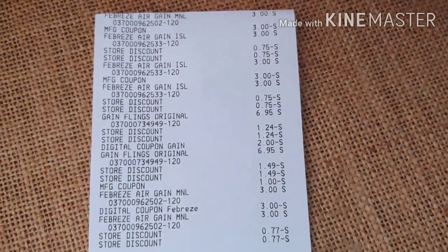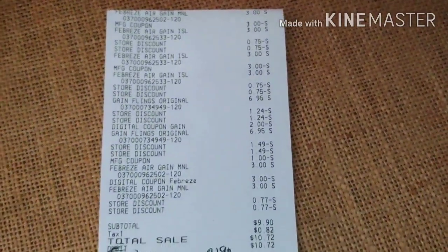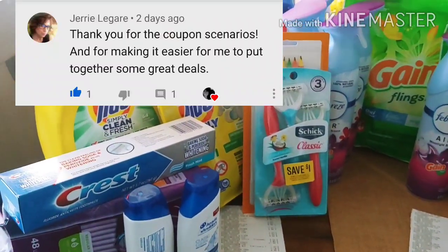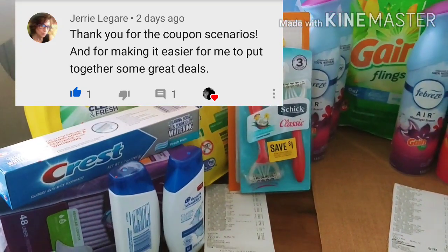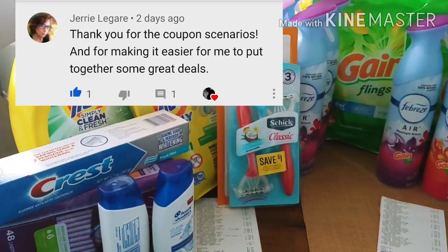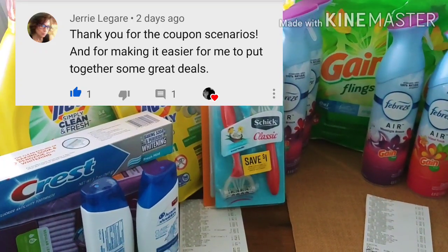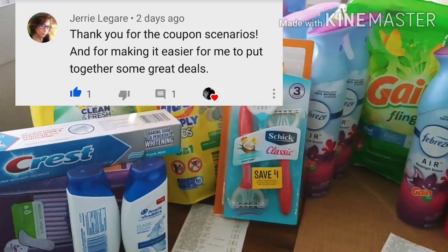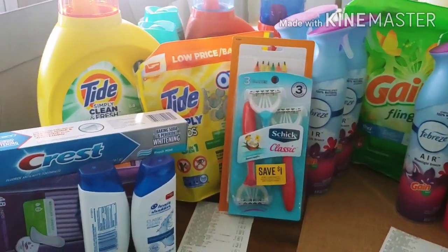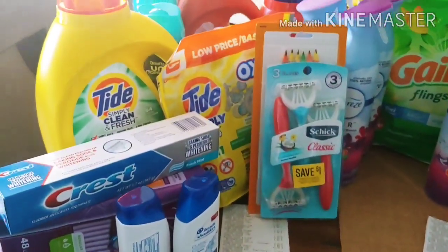If you have any comments or questions regarding these couponing hauls, drop a comment and I'll be happy to share. The winner of the coupons is Jerry — I can't say your last name, but I'm putting your information up here. Go to my email address, which is down below. Please email me with your address and where you want your coupons sent. Congratulations to Jerry, the winner of the two sets of paper coupons — the P&G, RetailMeNot, and SmartSource. Hit that notification bell, subscribe, and I'm going to do more giveaways, so keep watching.